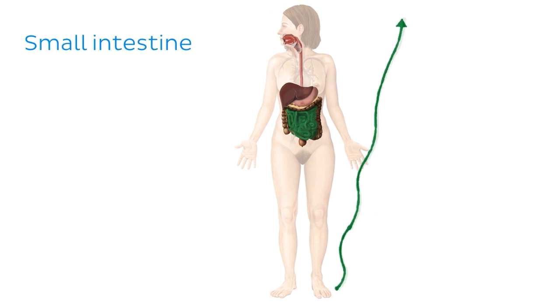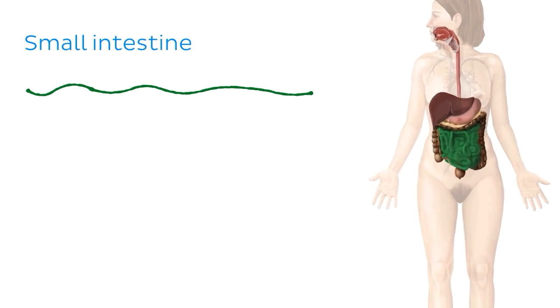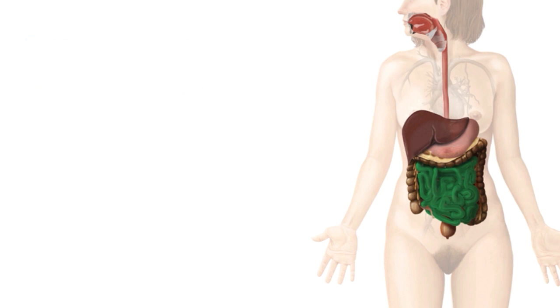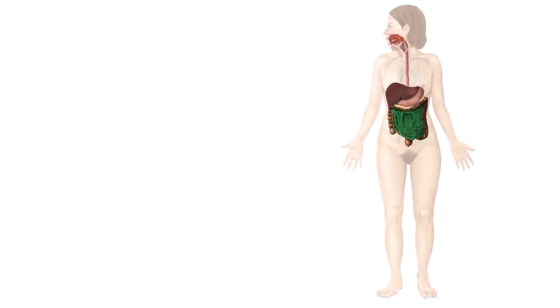The small intestine is an impressive digestive organ by any means, but have you ever wondered how does the body tell the small intestine when it's time to start digesting the food, or slow that process down in order to produce more energy for other bodily functions, or what causes the muscular wall of the small intestine to contract and relax, keeping the digested food moving along its length? We're going to find out the answers to these questions right now by examining the innervation of the small intestine. Let's get straight into it and begin by reminding ourselves of the anatomy of the small intestine.